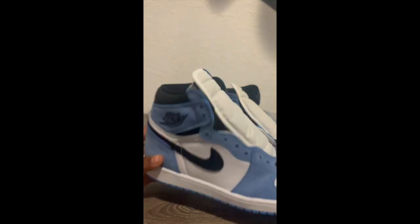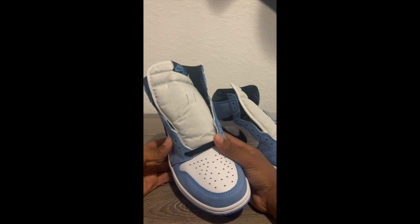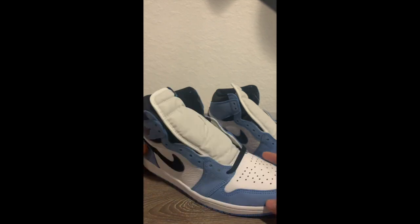One of the most hyped up Jordan 1s I've ever seen. My favorite Jordan 1 of all time. I'm going to start calling these the TikTok 1s — let's just get used to it now. These are the TikTok 1s.